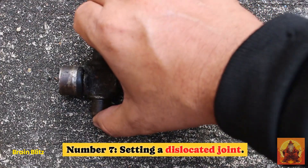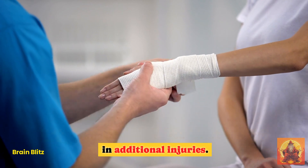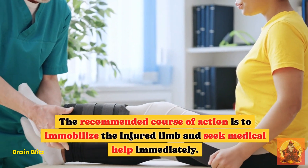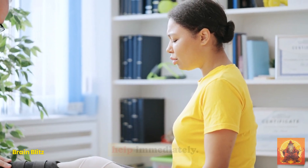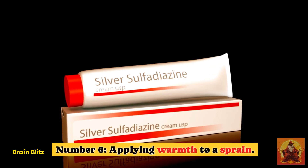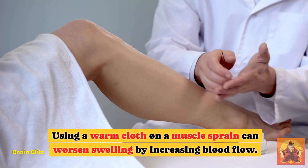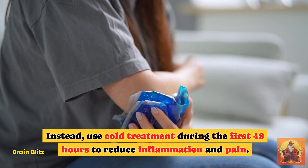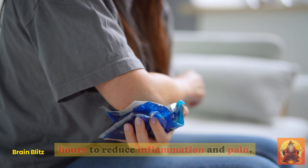Hack 7: Setting a Dislocated Joint. Attempting to do this on your own can result in additional injuries. The recommended course of action is to immobilize the injured limb and seek medical help immediately. Hack 6: Applying Warmth to a Sprain. Using a warm cloth on a muscle sprain can worsen swelling by increasing blood flow. Instead, use cold treatment during the first 48 hours to reduce inflammation and pain.